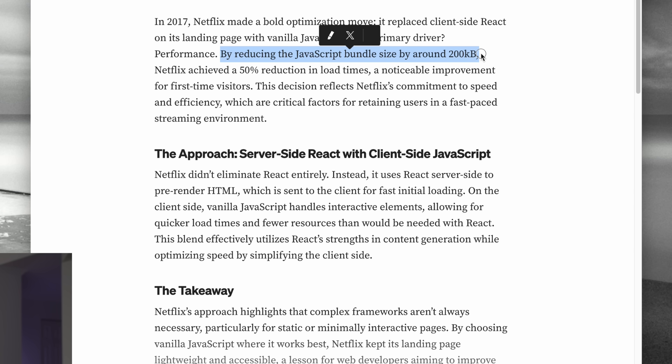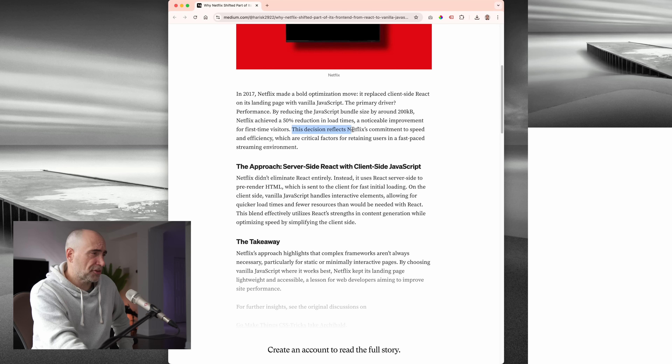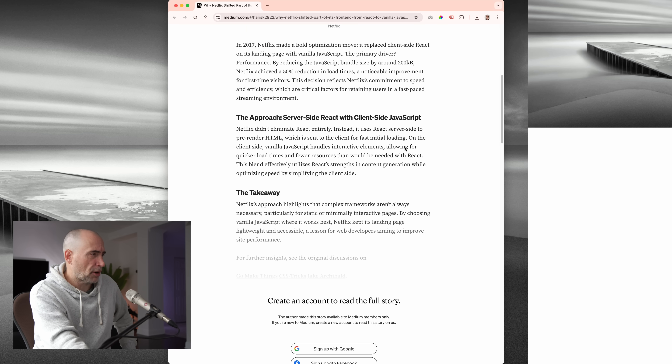By reducing the JavaScript bundle size by about 200 kilobytes, Netflix achieved a 50% reduction in load times — a noticeable improvement. That is a big improvement. This decision reflects Netflix's commitment to speed and efficiency, which are critical factors in retaining users in a fast-paced streaming environment.